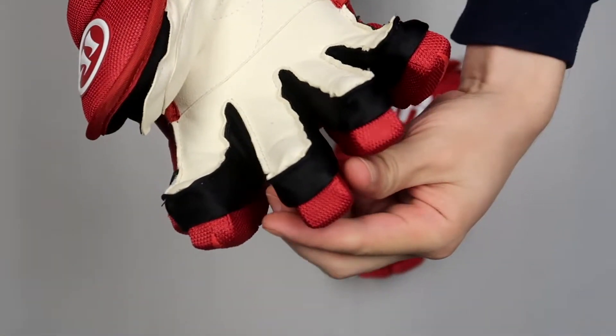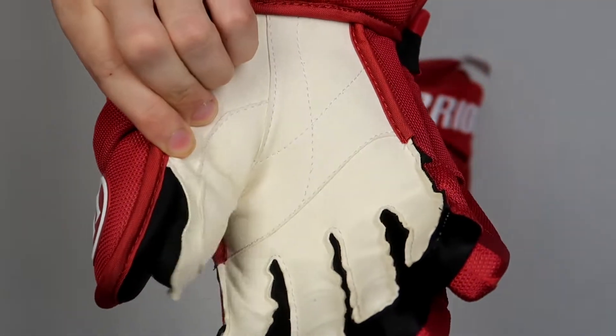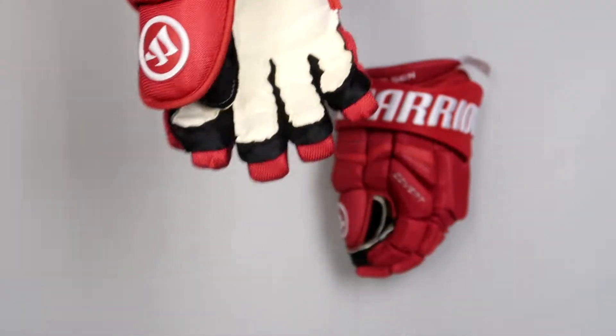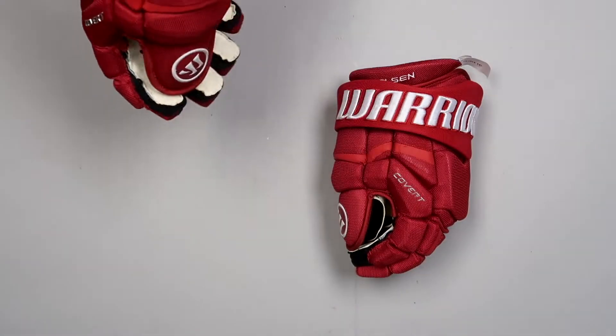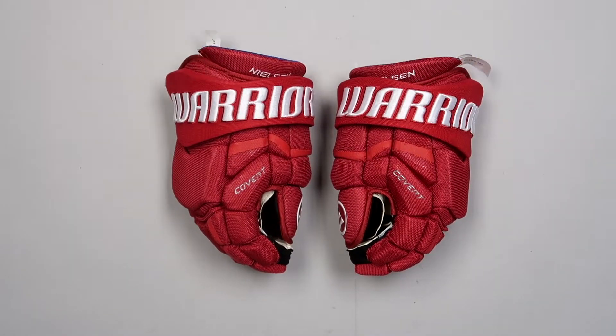These gloves feature a stretchy spandex-like material in the gusset area, some cut thumb loops for some extra mobility there, and a shop locker on the back of the hand. If you're interested in ordering a pair of pro gloves like these or something similar, we just released a wide variety of gloves from the Detroit Red Wings to our site, so go ahead and visit us over at ProStockHockey.com for more.